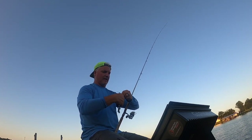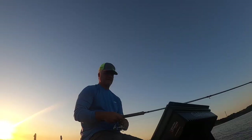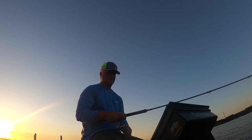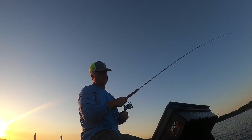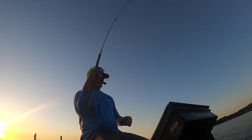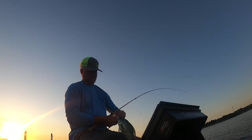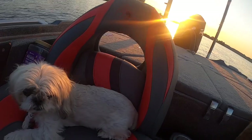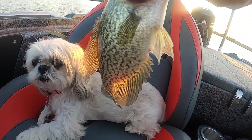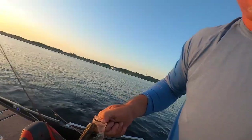I might have found my next year's bluegill spot! Check out that. Good fish. Let's go see if Gabby likes this fish — because that is a good fish right there. Gabby! Gabby! She doesn't like the fishies. I don't know what to say about that. Alright, we'll let this guy go.